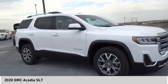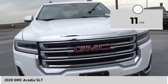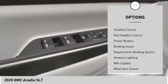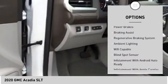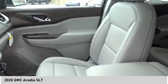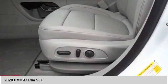This vehicle has less than 100 miles. Here are some of this vehicle's great options: power windows with safety reverse, remote engine start, roof rails, traction control, stability control, roll stability control, power brakes, braking assist, regenerative braking system, and ambient lighting. Come take a test drive today.